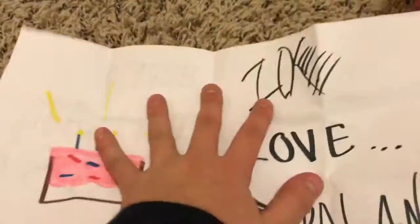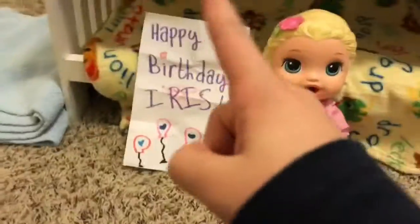It says happy birthday Iris with all these balloons and there's a little cake right here. It says love — Zoe, Kalani, River, Moni, and Madeline. So that's a little sweet note. All right you guys, she has her first gift!